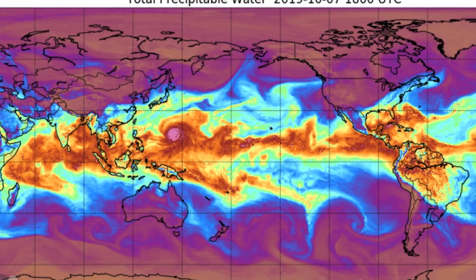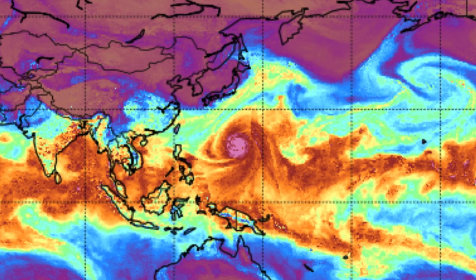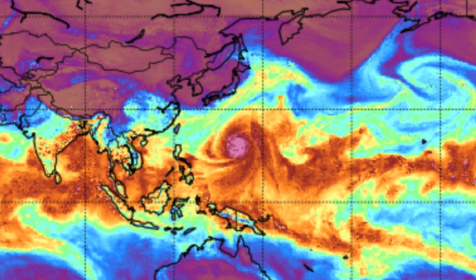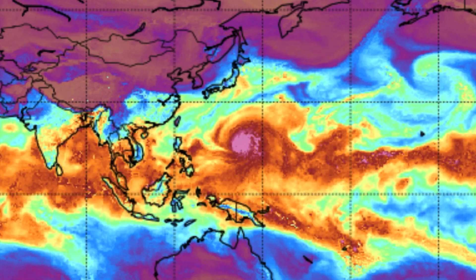Definitely the middle band — the equatorial band of moisture — has increased in size, and now these storms are increasing in size and velocity. Which is amazing, because the meaning and the name of Hagibus means velocity and strength. And look at it — it is massive.